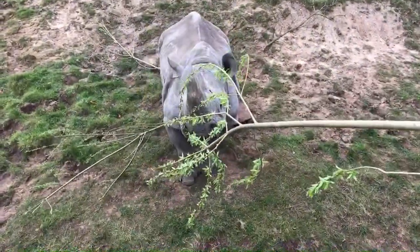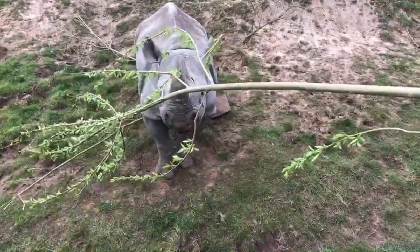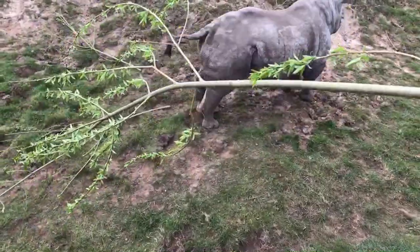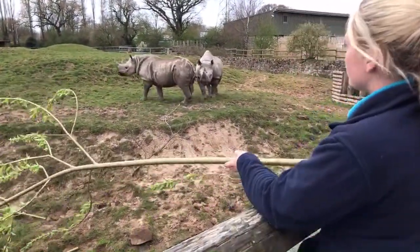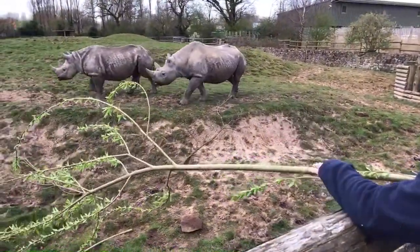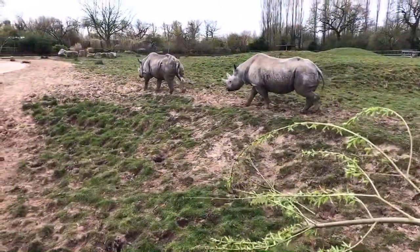If a rhino thinks it's in danger and can't quite see what's up ahead, it will run at whatever it thinks is threatening and use its horns. They'll also use those horns to defend their calves, or males might be fighting each other to get to a female.